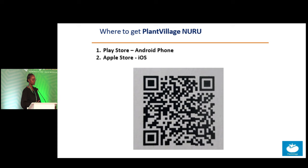These are some of our donors and partners, and we'd like to thank all of you for taking the time to come here. In case you have any questions or need clarification, kindly reach out to me. Thank you.